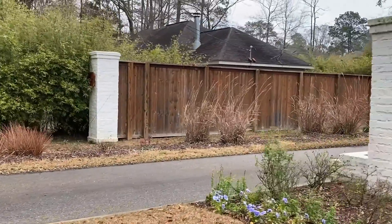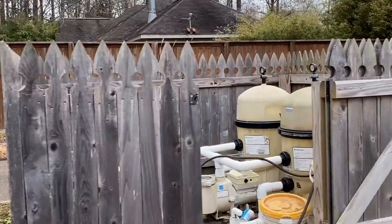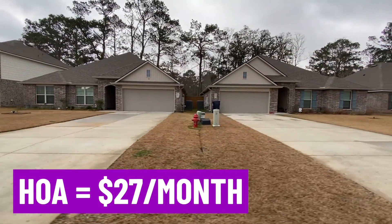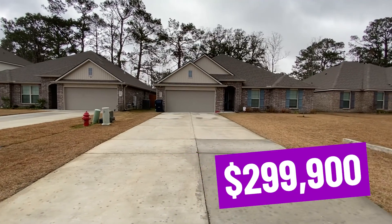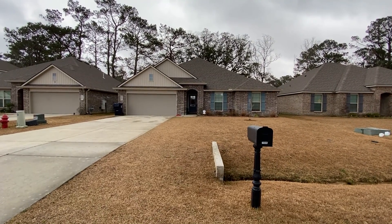This house is located on Crestville Hills Loop. It does have homeowner association fees, which are running $27 a month. This house is listed at $299,900 — I put it at $300,000 because it's right below, but it's pretty much the price of $300,000, which is why I included it in this video.